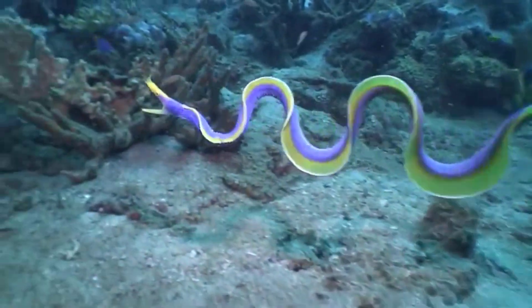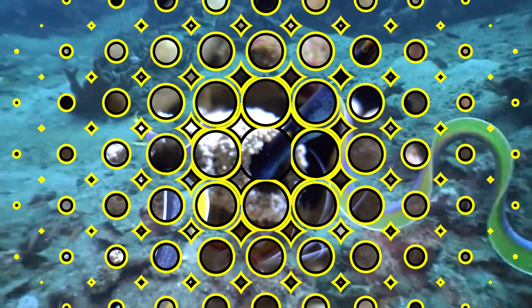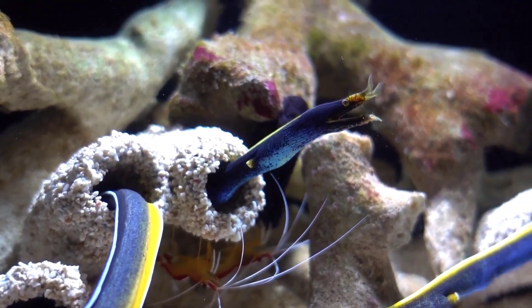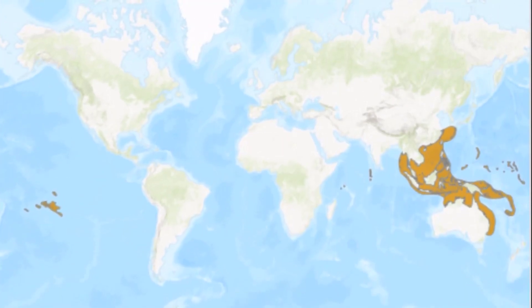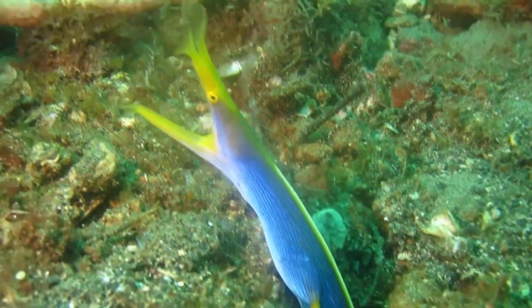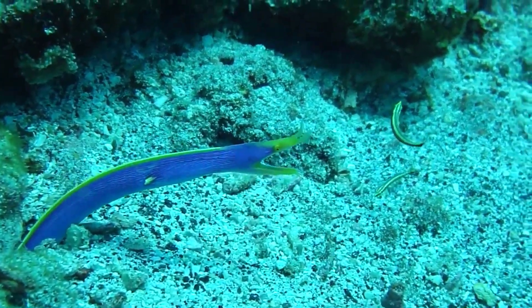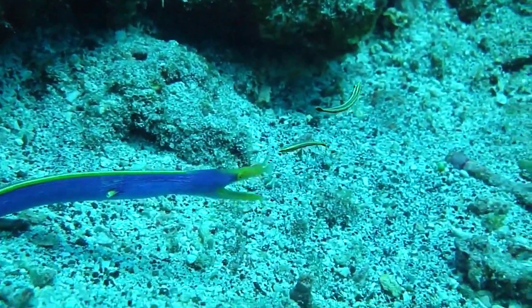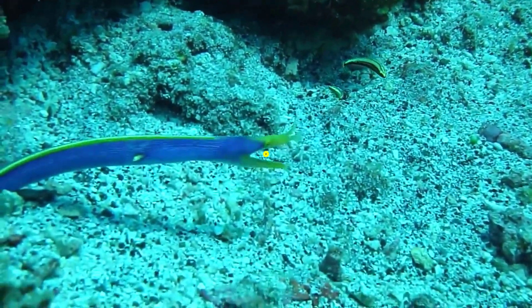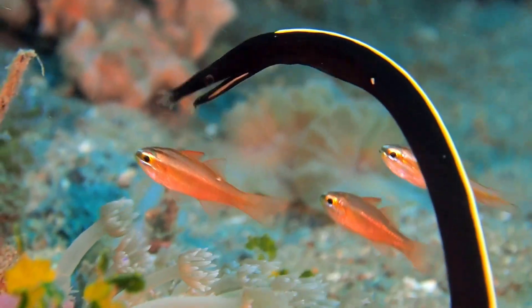Usually seen nestled into burrows around coral reefs, the Ribbon Eel — sometimes called the Leaf-nosed Moray Eel — lives in Indonesian waters from East Africa to Southern Japan, Australia, and French Polynesia. The juveniles start out black with a pale yellow strip along the fins, and as they grow, transition to a bright blue and yellow coloring. These eels are considered protrandic hermaphrodites, meaning they change sex from male to female several times throughout their lives.